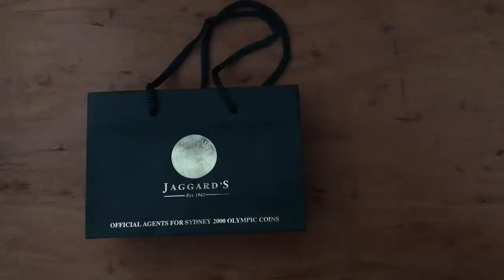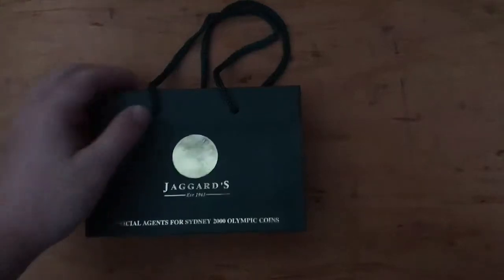What's up everyone? This is Tyler Silver and today I want to show you guys my pickups — my silver pickups I picked up while I was in Sydney. Here is the first one right here. It's a small little bag from Jaggards.